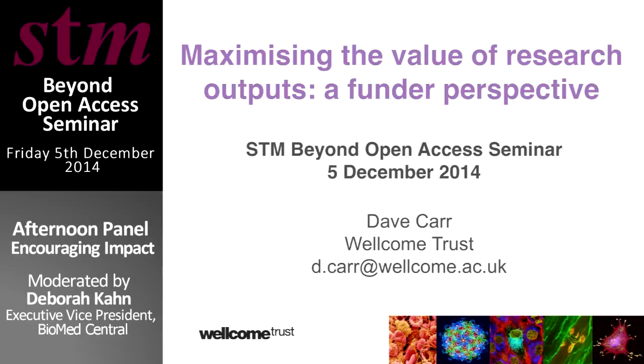This session is called Encouraging Impact, and we're going to talk about how open access can create more impact for the research people are doing. We're not going to mention the impact factor at all in this, so that's quite important.